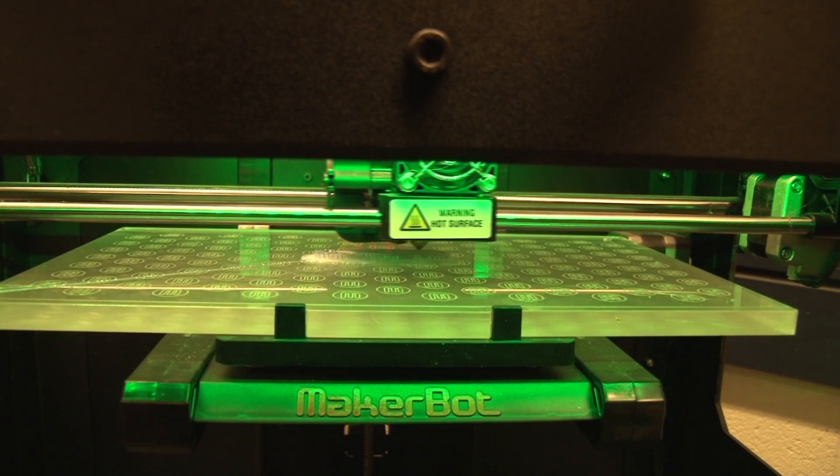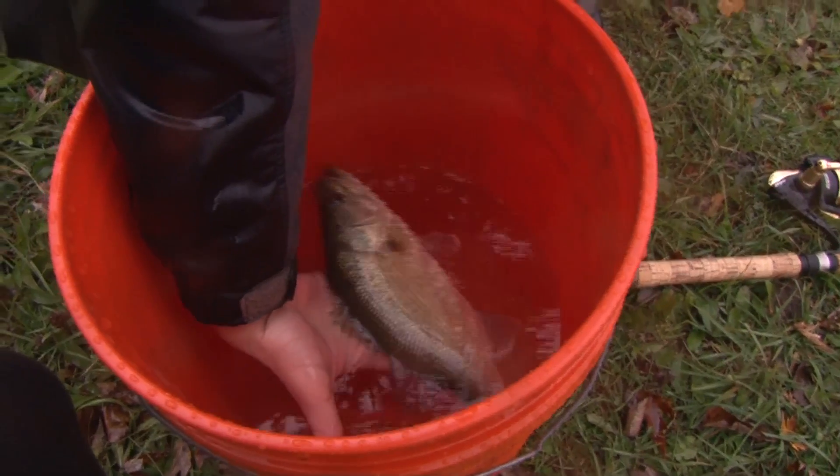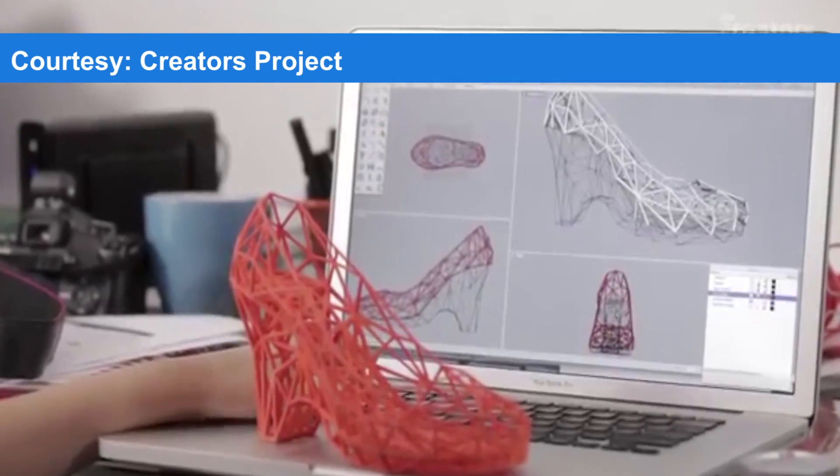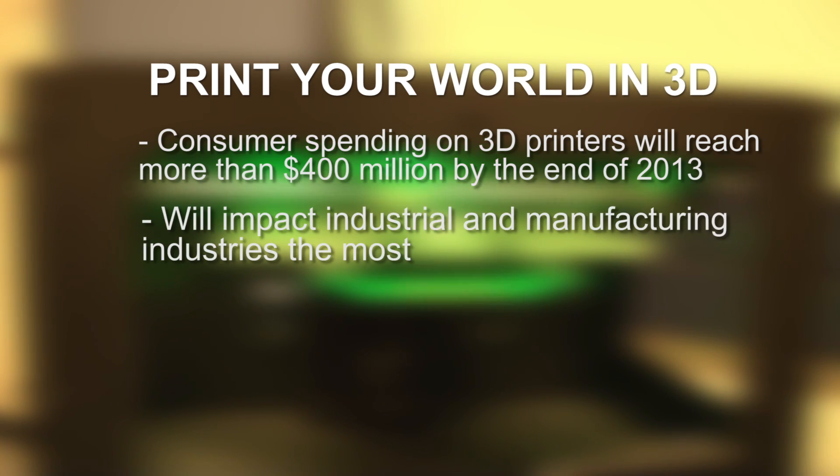Proof that 3D printing is beginning to disrupt various industries. Catching real fish with fake bait is just the beginning — from printing custom organs to full cities, 3D printing is a whole new world. According to TechCrunch.com, consumer spending on 3D printers will hit over $400 million by the end of 2013, with the most impact on industrial and manufacturing industries.